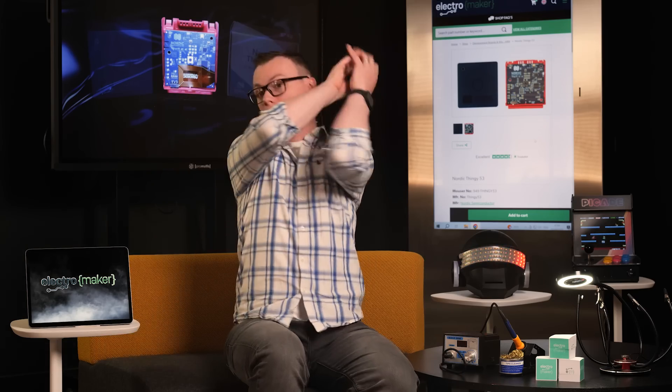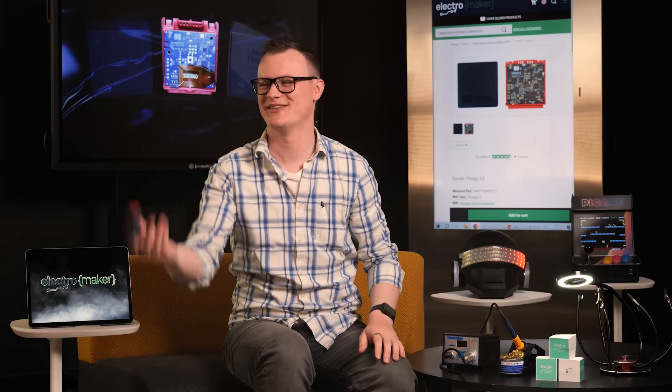In today's episode, we'll be looking at... Oh, look at that, Rick. There we go. Bloody hell. Thank you, Richard.